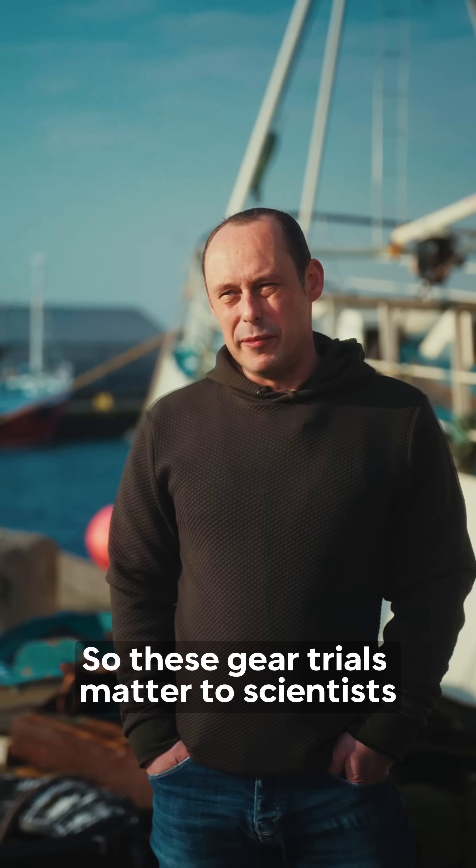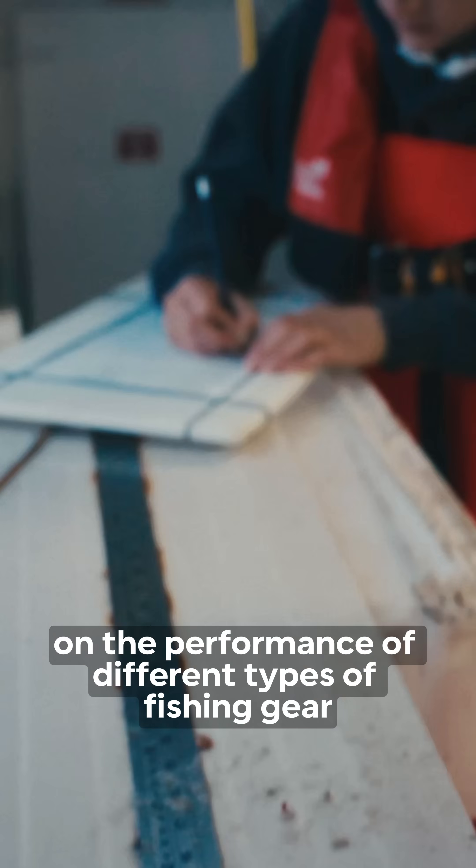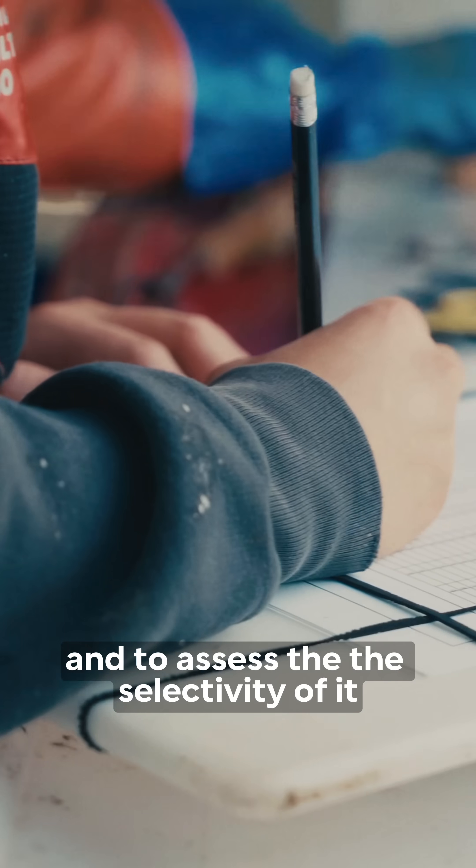These gear trials matter to scientists because we need to collect good data on the performance of different types of fishing gear and to assess the selectivity of it.